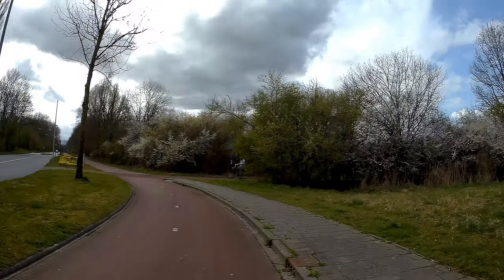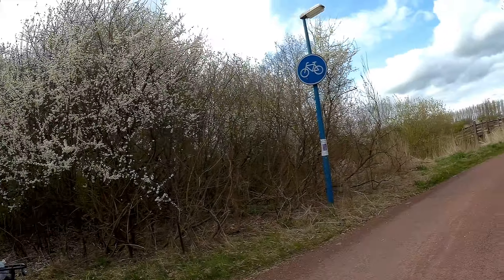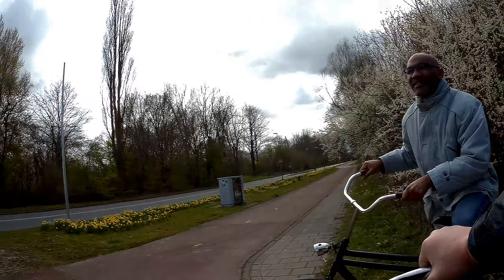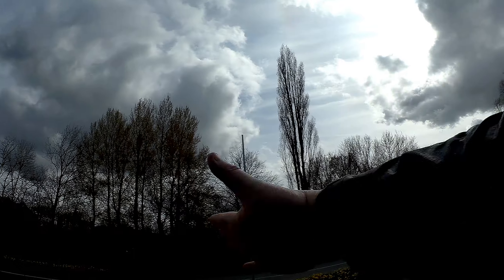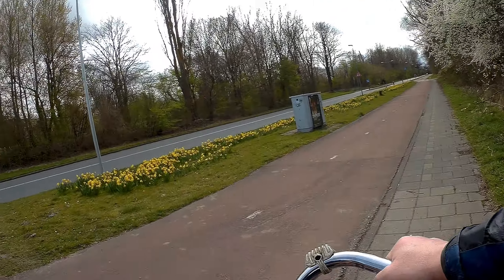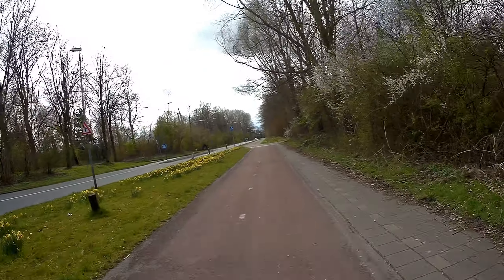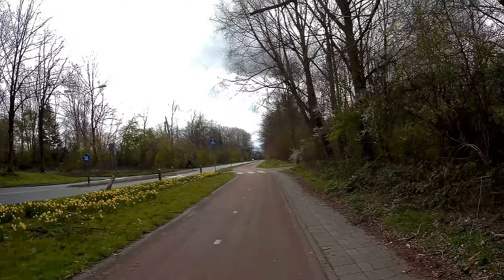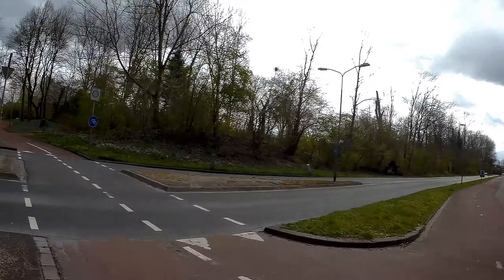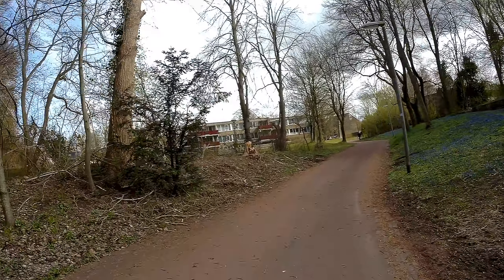Let's stop here for a break. A man was asking where the shopping mall Leeuwenborg was. That's quite easy — follow the road and then keep to the right and you will find it. That was quite easy to tell the man, who probably had to go somewhere and buy something.